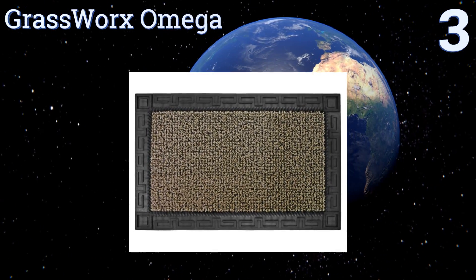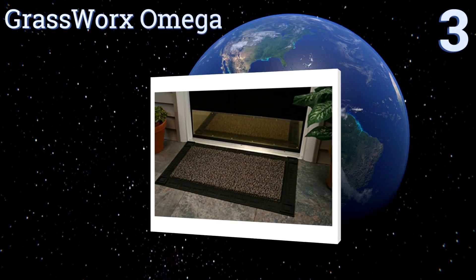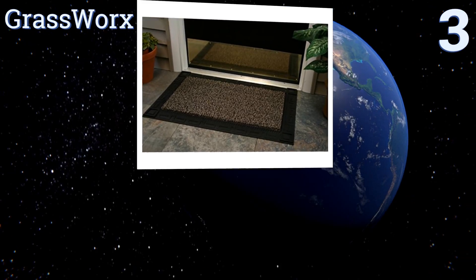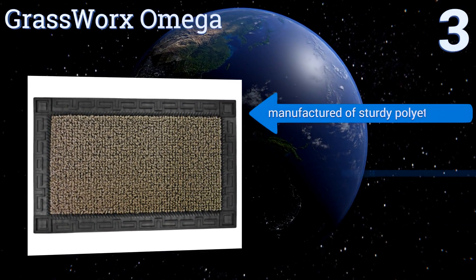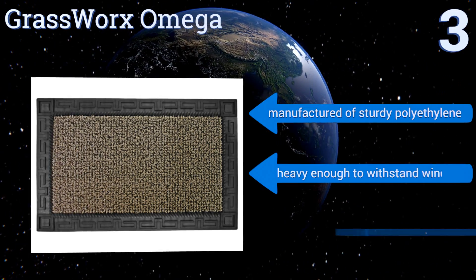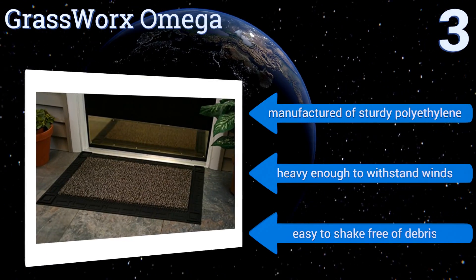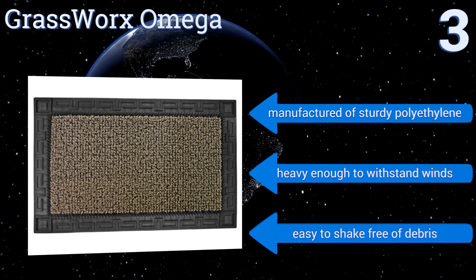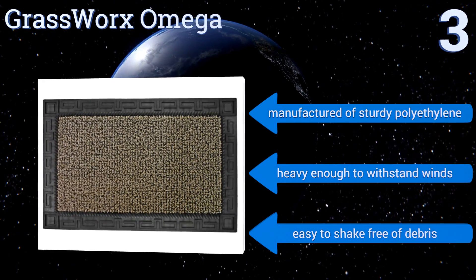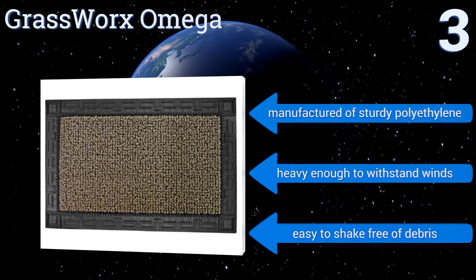Nearing the top of our list at number three, the Grassworks Omega has a handsome Grecian-inspired rubber trim around a sheet of tough rigid astroturf. It's made with a patented manufacturing process that creates a grid pattern of thousands of small plastic scraper blades to efficiently remove crud from shoes. It's manufactured from sturdy polyethylene, heavy enough to withstand winds, and easy to shake free of debris.